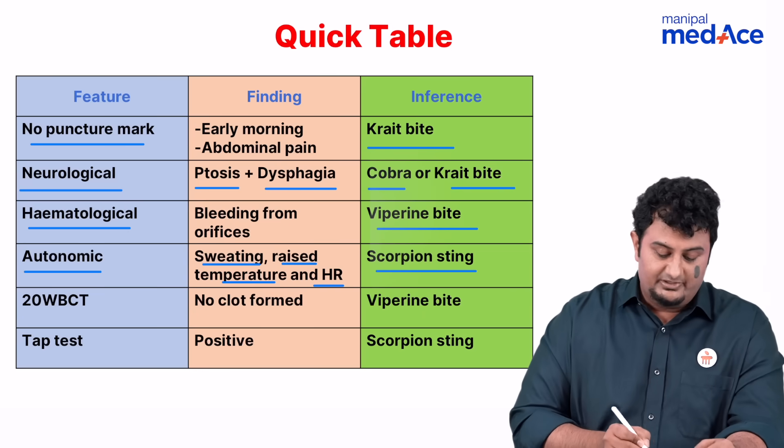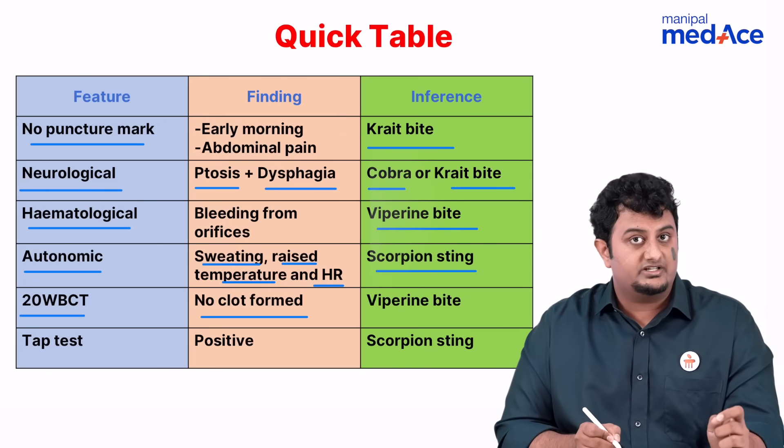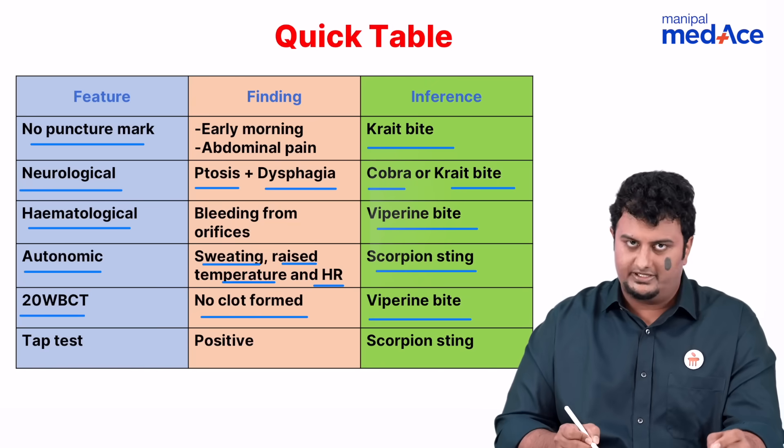Then we have the 20-minute whole blood clotting test. If after 20 minutes no clot has been formed, that means the coagulation cascade has been affected. This is seen in viperine bite.